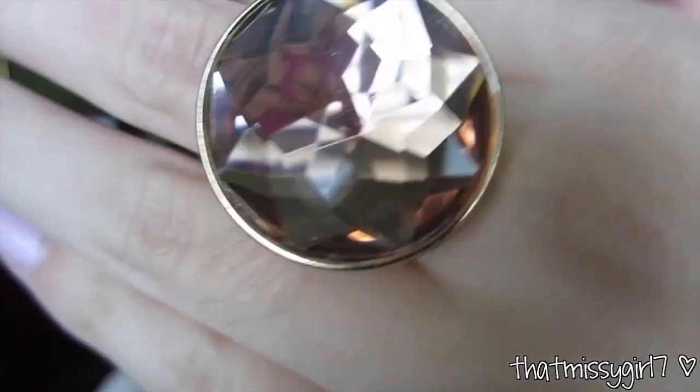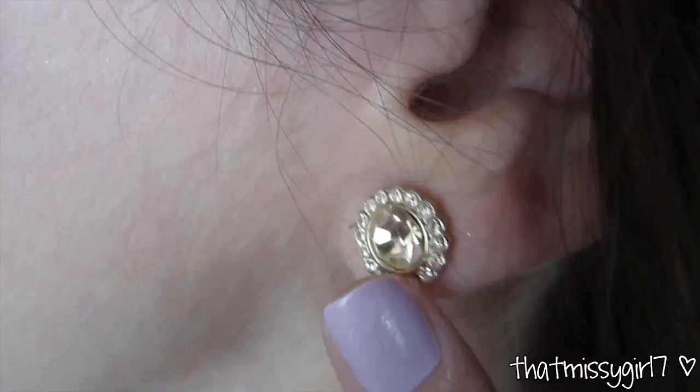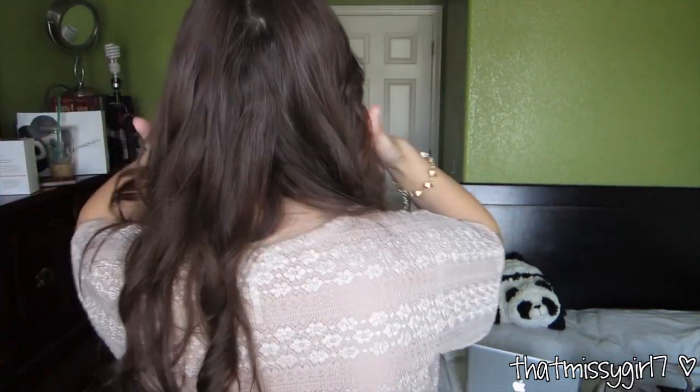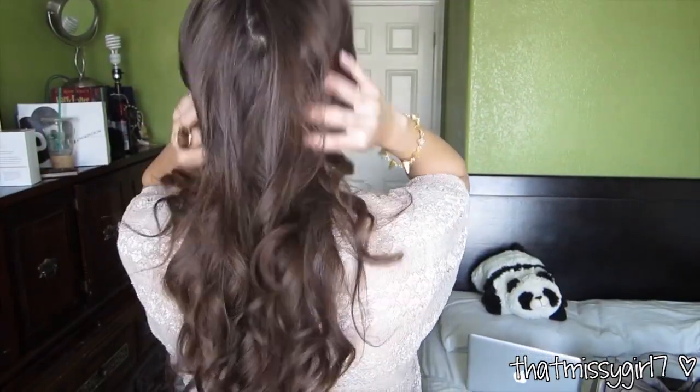My statement ring is from H&M and my nails are Revlon's Lilac Pastel. I'm again wearing my Jewel Mint Golden Goose bracelet. And I'm wearing earrings from the Lauren Conrad line at Kohl's. For my hair I just used my 1-inch Conair curling iron without the clamp.